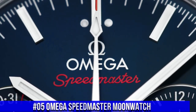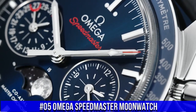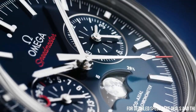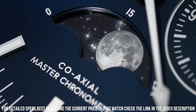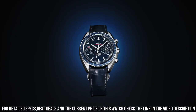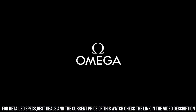Number 5: Omega Speedmaster Moonwatch. Stainless steel case with a black leather strap. Fixed stainless steel bezel with a black ceramic top ring showing tachymeter markings. Black dial with luminous silver-tone hands and index hour markers. Dial type: Analog. Automatic movement. Scratch-resistant sapphire crystal.